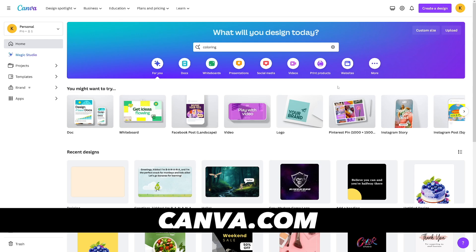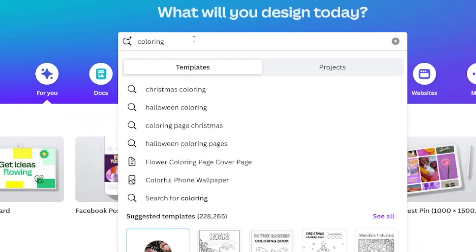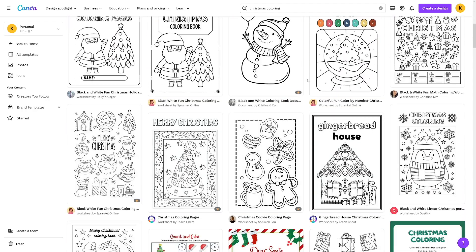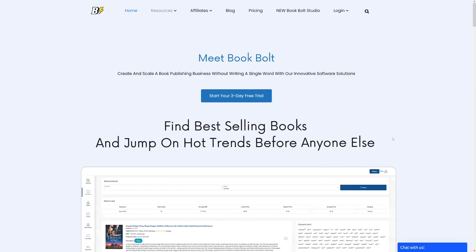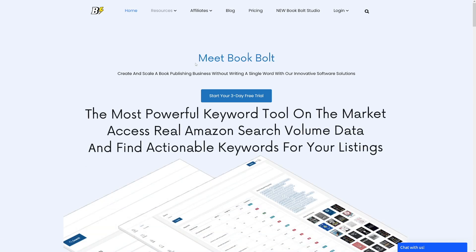The second part is using Canva.com, which lets you combine all your pages together — it depends on how many pages you want your coloring book to have. Canva also has coloring theme templates. These are mostly for kids; I tend to focus on adult coloring books, but if you're into kids' books, you don't even need to generate images with Leonardo.